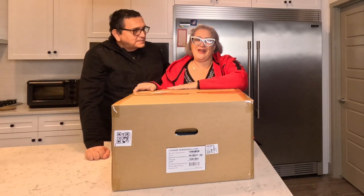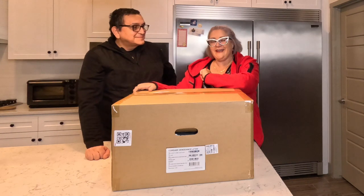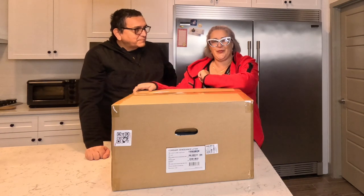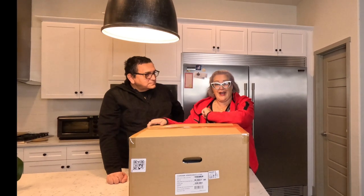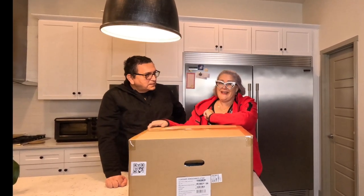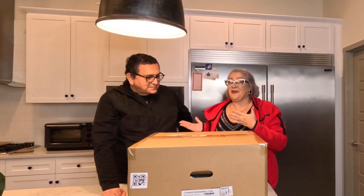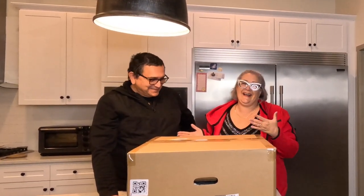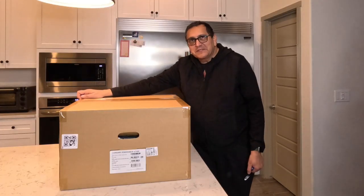Welcome back! Today we have a special treat — my husband is going to unbox his brand new gaming computer. We picked it up at Best Buy on a Black Friday deal and we can't wait to share it with you. He's my resident technical expert, so I'm going to give him the space. I'll be back after — see you guys!